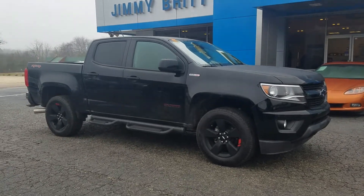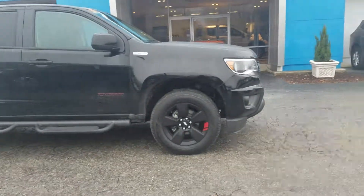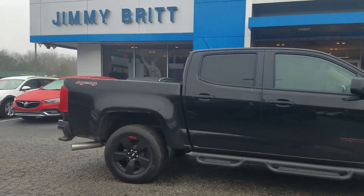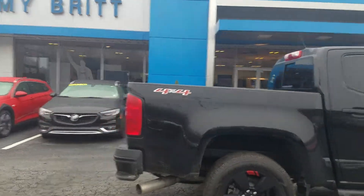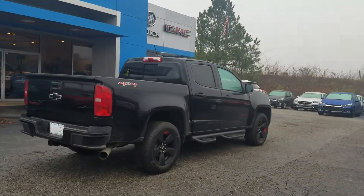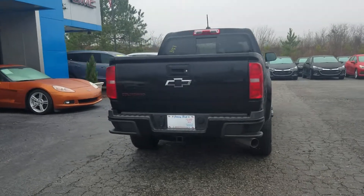This one is a 2019 Colorado with the Duramax diesel engine, Red Line edition. We actually just got it from the GM executive program, where they give their execs a vehicle to drive for a few months. They put a little bit of miles on it — this one has just over 6,000 miles — but you pick up a lot of savings.